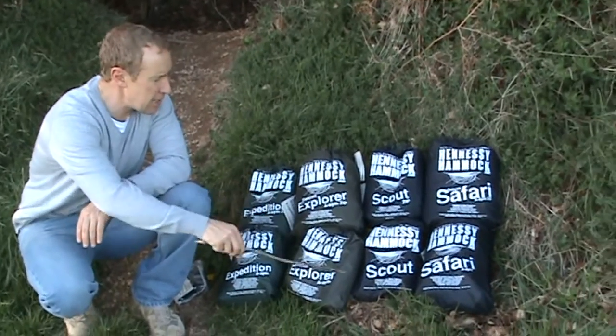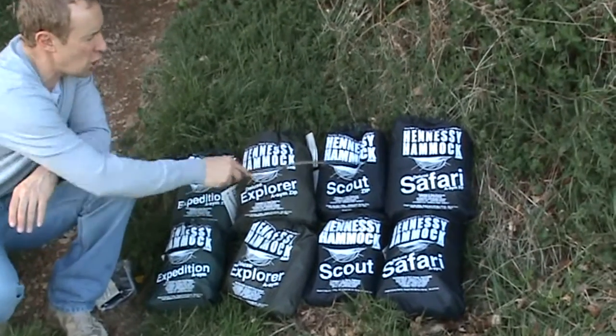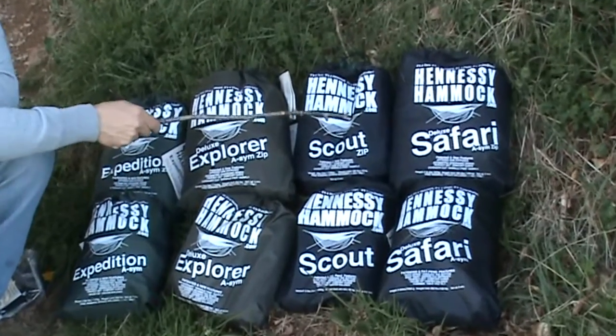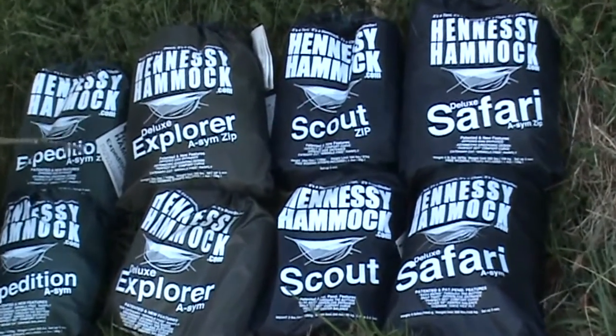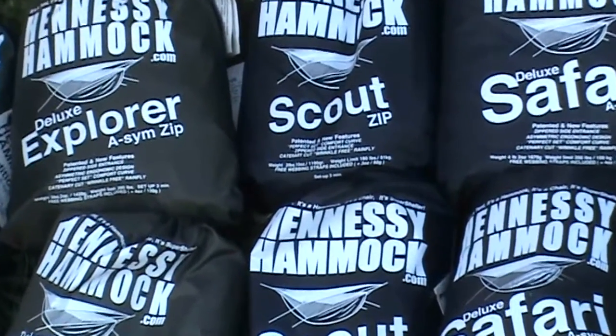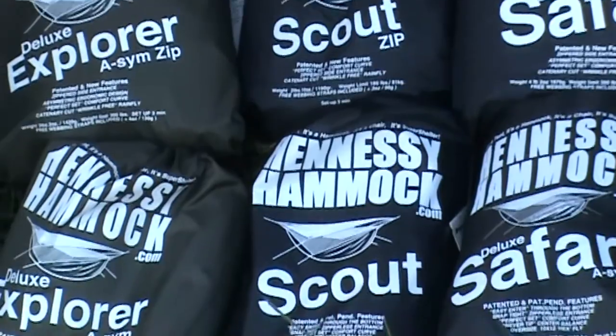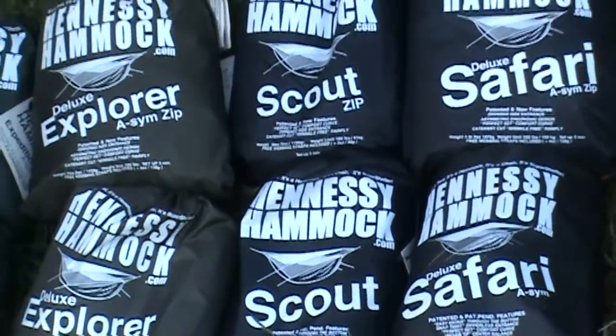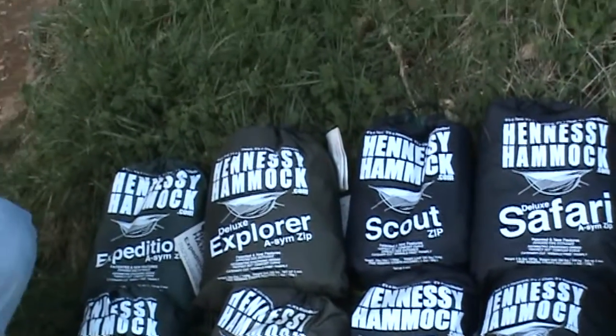If you look at these hammocks here, you'll notice that they're all replicated — the top row is replicated by the bottom row. However, the difference is that Hennessy have now moved on to making hammocks with a side zip entry. For those familiar with Hennessy hammocks, the traditional method of entry is actually under the hammock through a Velcro enclosure.